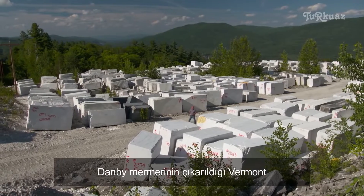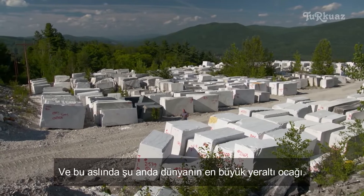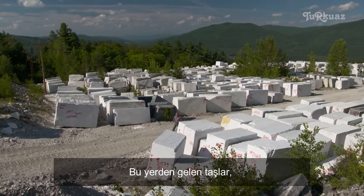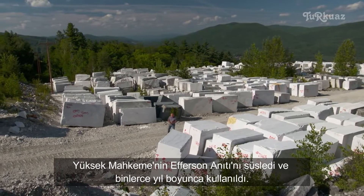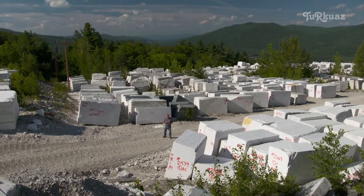Today we're in a quarry in southern Vermont, where Danby marble is extracted. This is actually the largest underground quarry in the world. Stones from this place have graced the Jefferson Memorial, the Supreme Court, and have been used for thousands upon thousands of kitchen countertops just like ours.